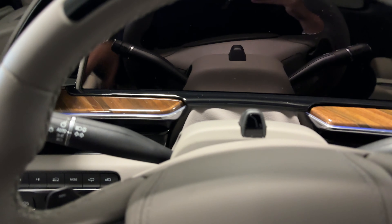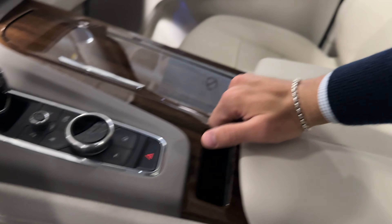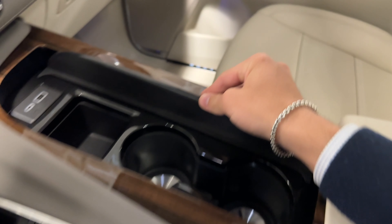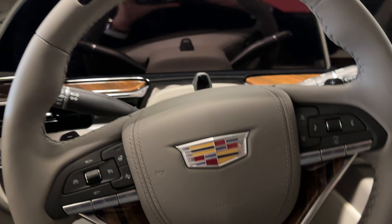Let's take a closer look at the interior. The Whisper Beige is absolutely gorgeous with an almost woven, textured look on the side — it looks really nice and is carried throughout the cabin. You have a really nice light center console with tons of storage, headphones for the rear TVs, cup holders, USB-C, and USB-A.